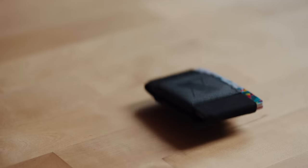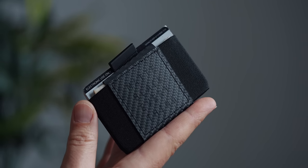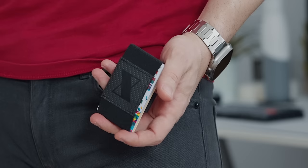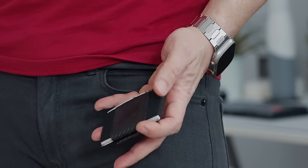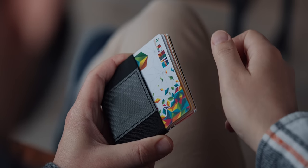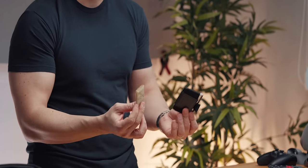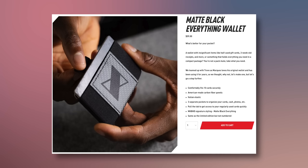My current wallet of choice is MKBHD's Trove wallet, which honestly is the most compact wallet I've ever owned. The number of cards I keep inside determines its structure and thickness. What I like most is the pull tab and the ability to hide some cash on the opposite side of the cards. It's lightweight and ultra-portable, and if I'm not mistaken, it's available on Marques's website again.